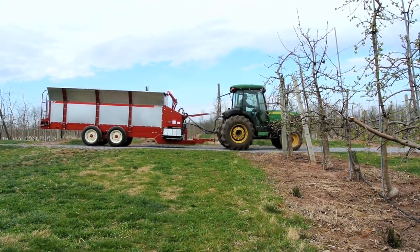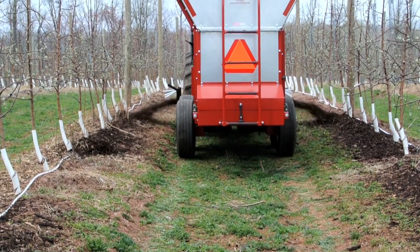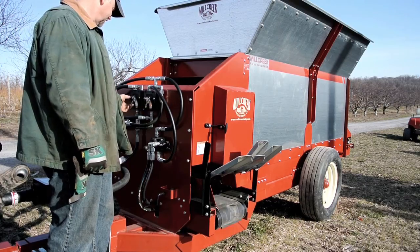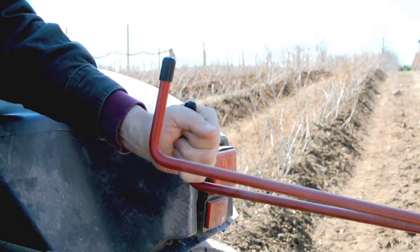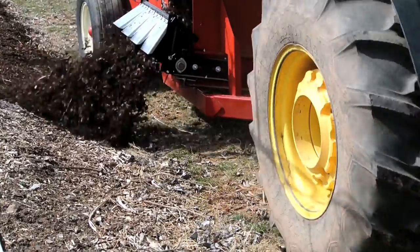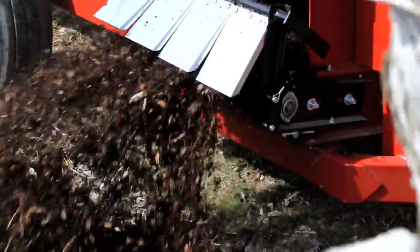Mill Creek Row Mulchers are designed for efficiency. One operator can mulch many acres of berries and vines per day. These new Mill Creek machines let you determine the depth and width of mulch coverage, giving the operator total control over the spreading function from the driver's seat. He can apply the mulch precisely where he needs it, saving time and material in the process.